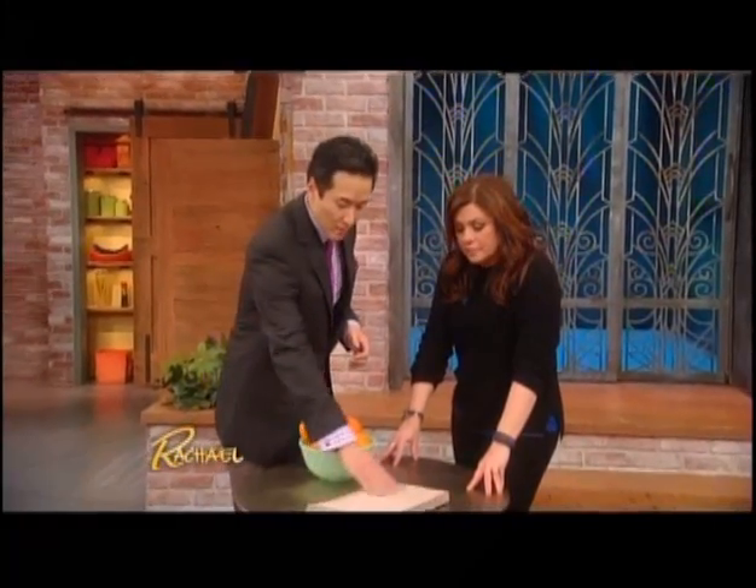Cellulite typically occurs in the buttocks and thighs. It's usually a combination of loose and damaged skin with fat pockets that can get swollen. It doesn't even have to be bigger fat pockets — small fat pockets, when they swell, create that dimpling and unevenness. Even a very thin person can have a very dimpled appearance to their legs.